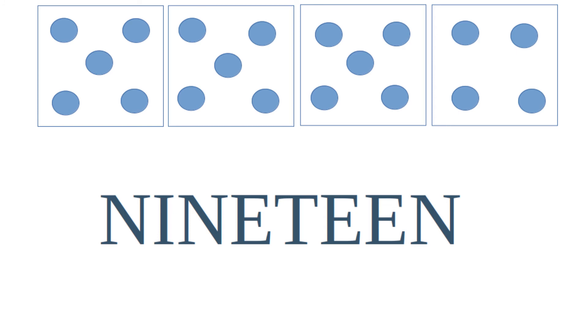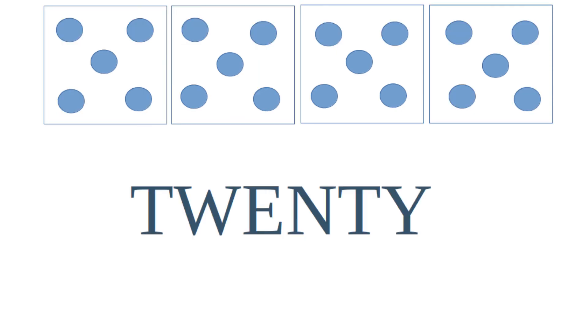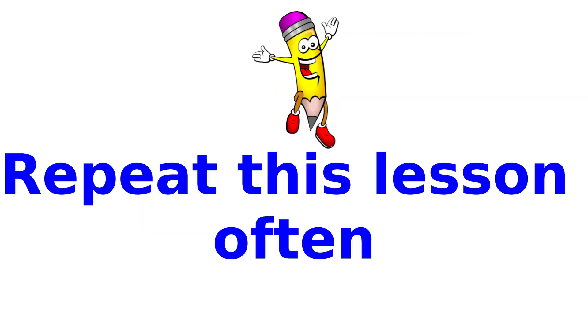19 has three sets of five with four additional. 19 is written one nine. And finally, 20, which is comprised of four sets of five. 20 is written two zero. Be sure to repeat this lesson often.